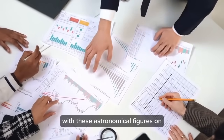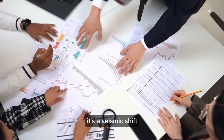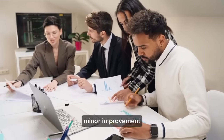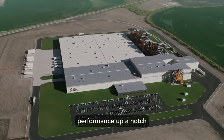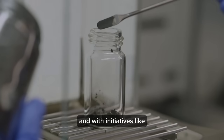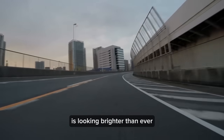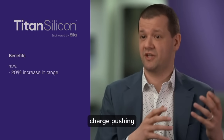Silicon anodes aren't just nudging battery performance up a notch — they're taking it to new heights, leaving traditional graphite anodes in the dust. With initiatives like the American Battery Materials Initiative, backed by a $2.8 billion investment from the Biden-Harris administration, the future of battery manufacturing is looking brighter than ever. Companies like Sila, Inovix, and Angstrom Materials are leading the charge, pushing the boundaries of what's possible.